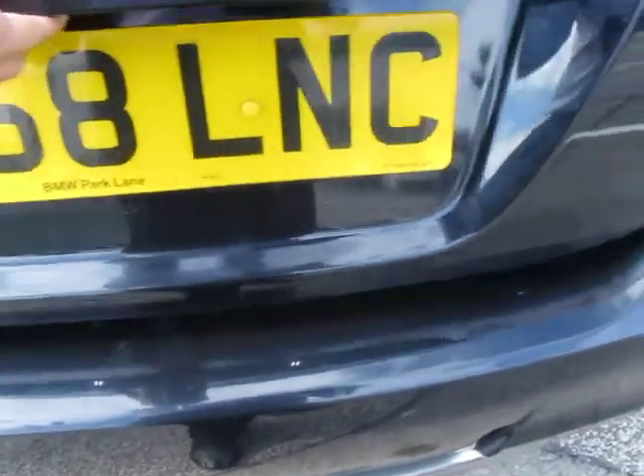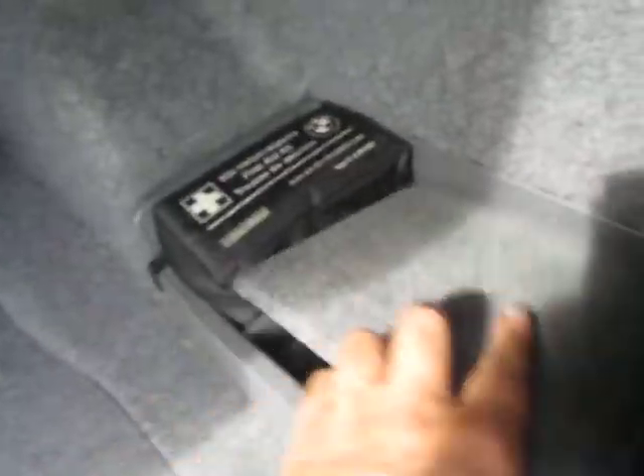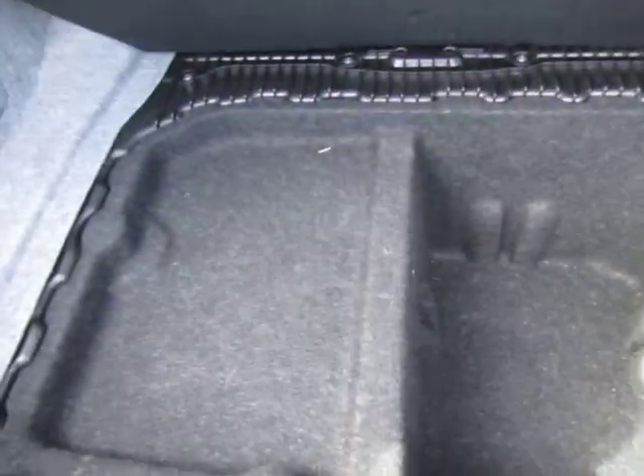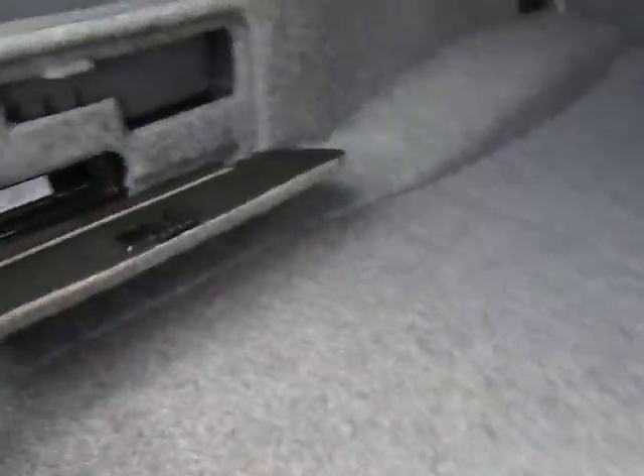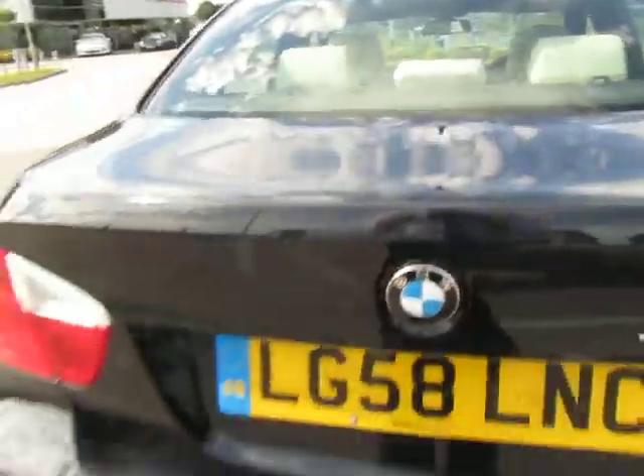Just going into the boot to make sure I've got everything to hand — the toolkit is there. No locking wheel nut key in there but I'll have a look. The first aid kit is all intact, the boot tray is all present, and we've got a CD auto changer tucked away in there.